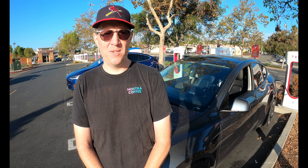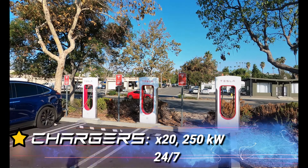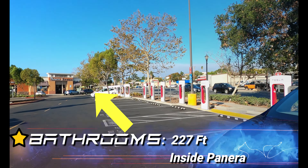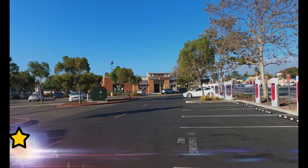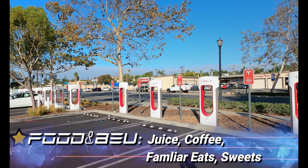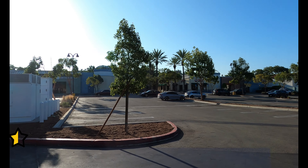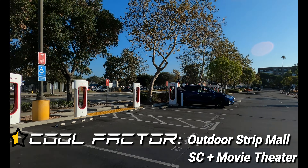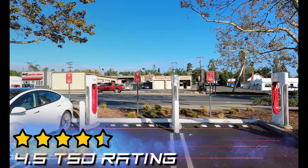Walking distance from the superchargers? One full star for chargers — 20 of them at 250 kW, 24/7. Bathrooms get a full star — 227 feet away inside Panera Bread. Safety gets a full star — it's a well-lit outdoor market. Food and beverage gets a full star — juice, coffee, familiar eateries, and sweets. Cool Factor gets half a star — this is an outdoor strip mall supercharger with a movie theater.